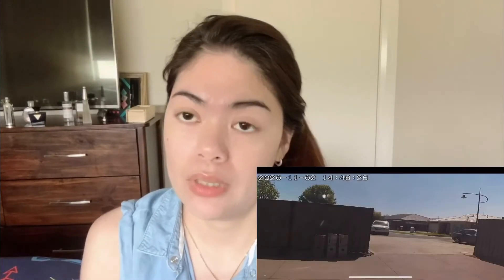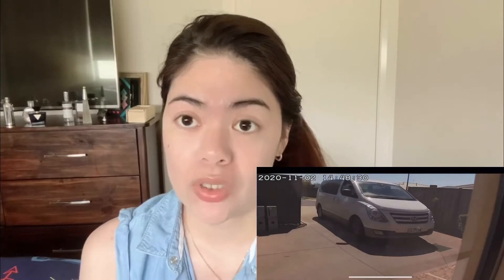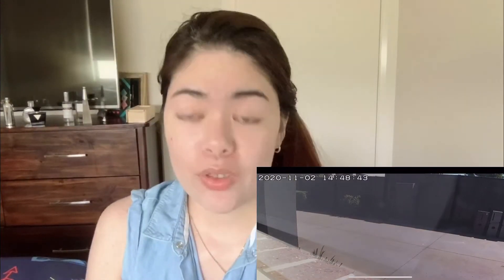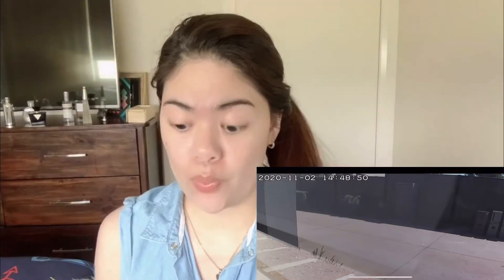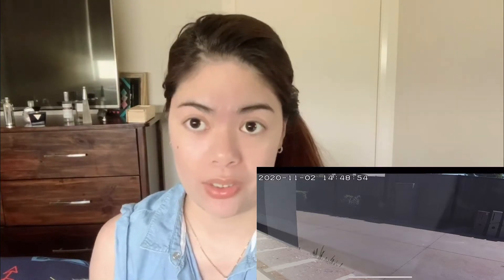We also have another camera installed in our window, facing outside the house — so there's the door here and the window here, plus the garage camera. When we checked the window camera's recorded footage, we could see a courier truck pull over in front of our house and a delivery guy walking towards it. The camera angle could only capture so far, but upon thoroughly checking, we could really see him heading straight to our door, and when we turned the volume up we could even hear the doorbell ring.